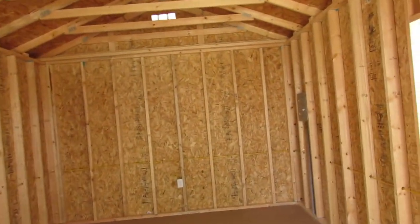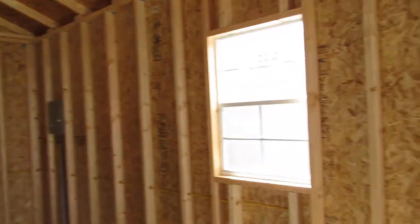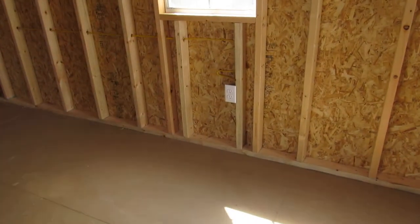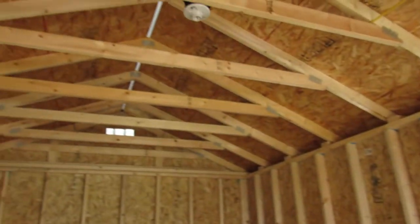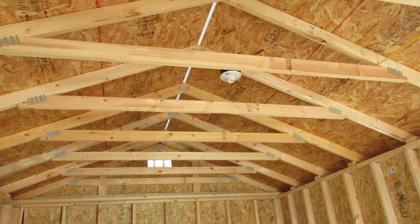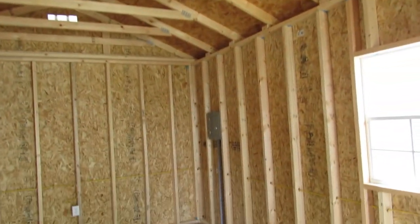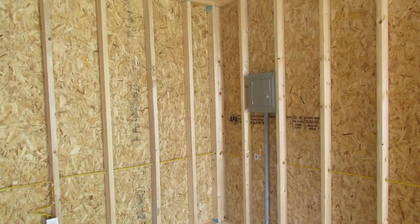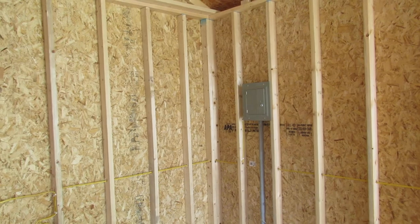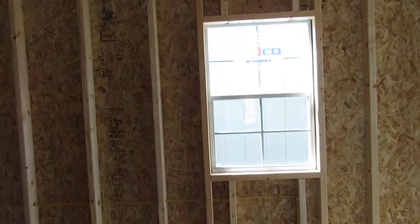This building is equipped with the basic electrical package. What's included are four 110-volt plugs, a light base, a 100-amp breaker box with two breakers, and of course all the wiring. There's one of those 2 by 3 windows there, and all the windows are screened.